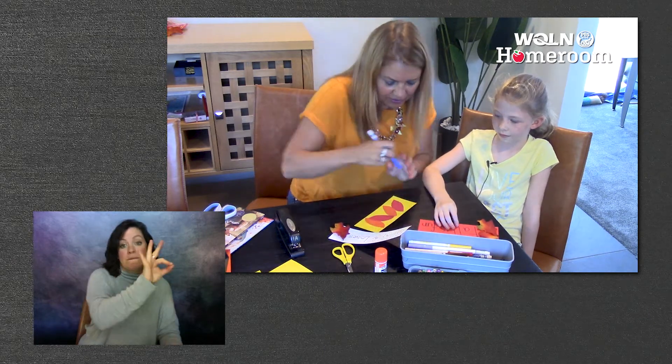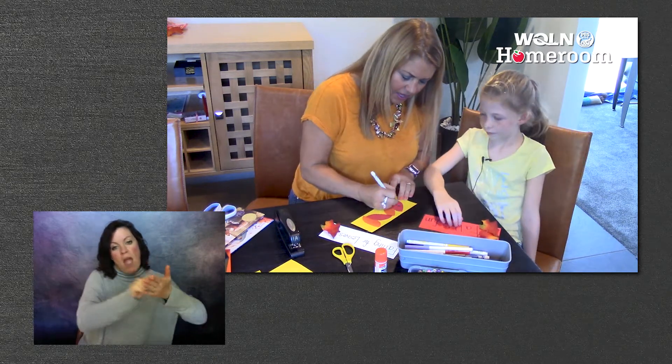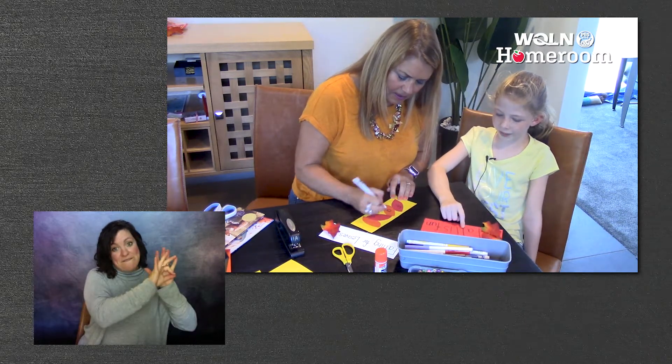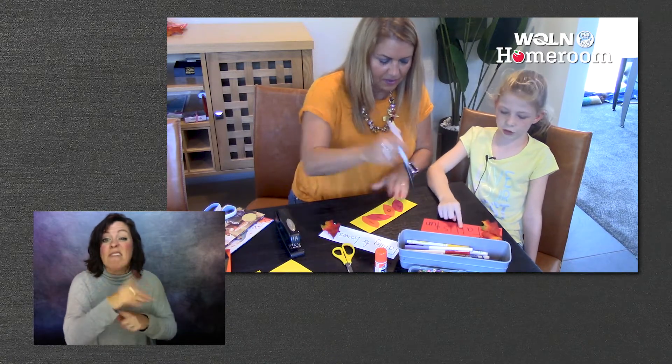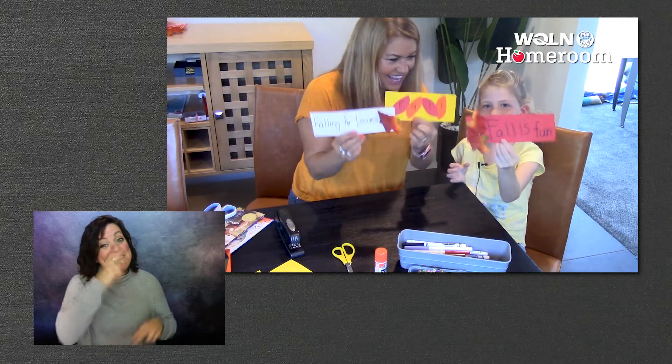I think I'll use black so it shows up. F. Because if you do red, it won't show up on red. Or orange. Okay, so this one says 'fall.' Boy, they're all fun, aren't they?